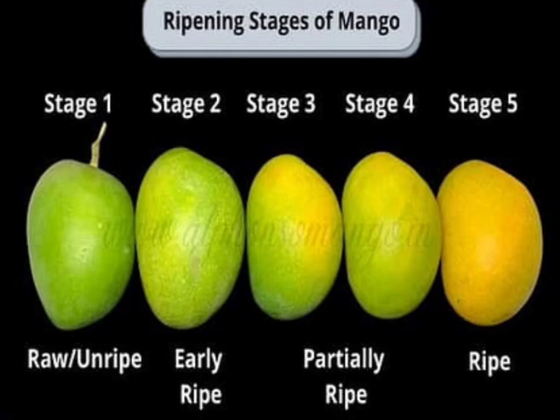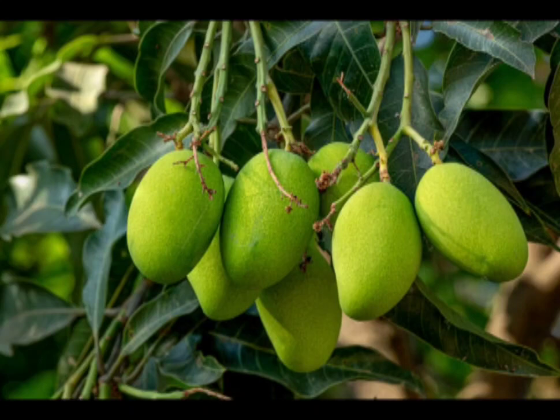Welcome to Jani Nature Curiosity. Have you ever wondered what leads to the transformation of a green, unripe, sour-tasting mango into a heavenly-tasting, soft and sweet ripe fruit? This process involves several physiological and biochemical changes that we will look at one by one.